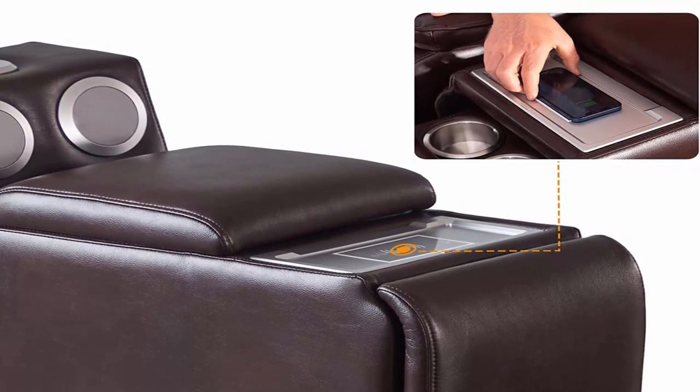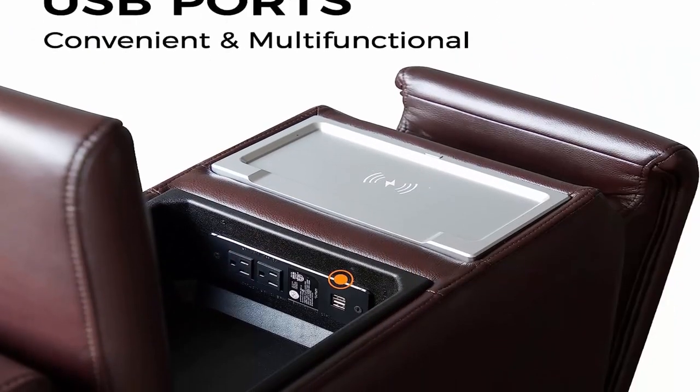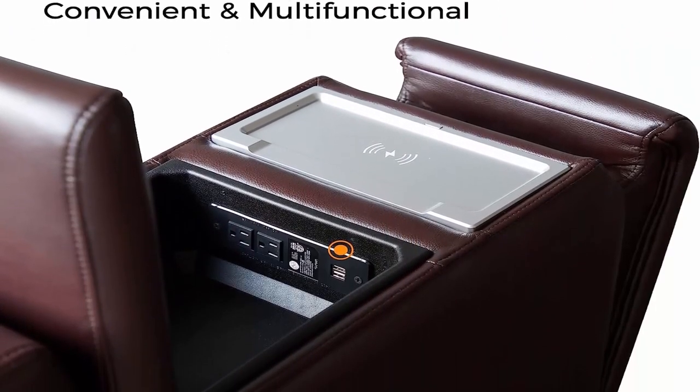Multi-function side table: this side table has a Bluetooth speaker, storage plates, USB ports, wireless charging, and dual cup holders.